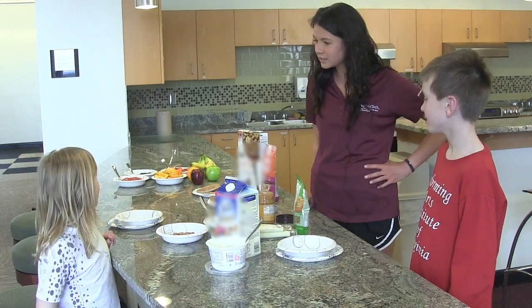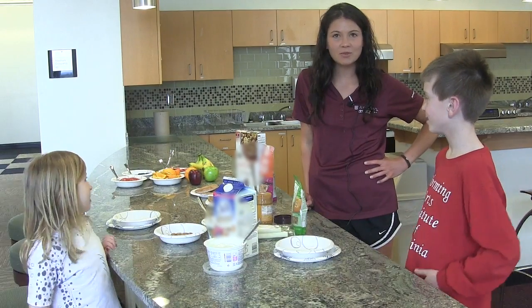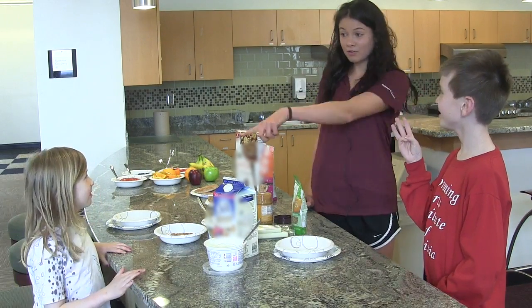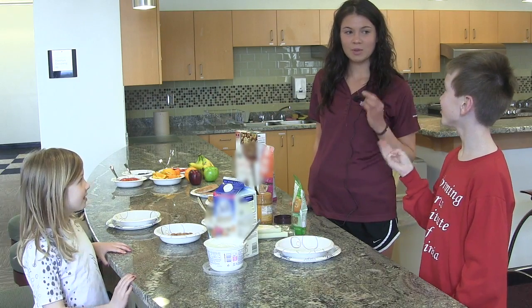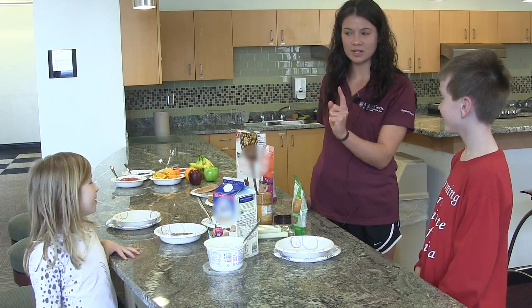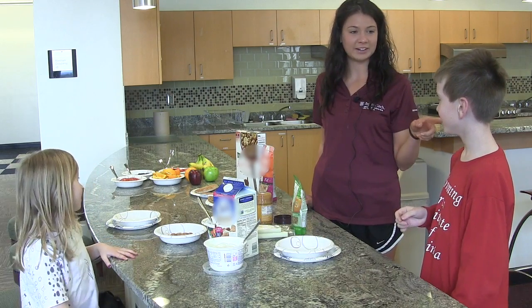You guys have all these beautiful choices. Do you know how many food groups should be in your breakfast? There are five food groups total, and three food groups should be in your breakfast. And what's the most important food group that you should always have? Protein. Good job.